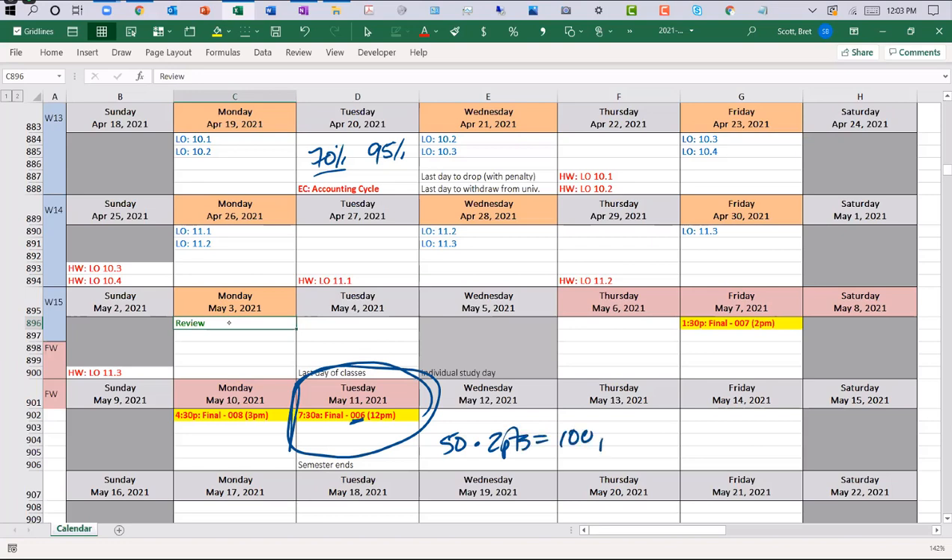That determines 100 points for the final exam, and it's comprehensive. About two-fifths — roughly 20 questions — are related to Chapters 10 and 11. The other 30 questions are a mixture of previous material. We'll have plenty of time to go over some practice problems to refresh your brain towards the end of next week. The schedule is up on Blackboard in the Course Administration folder. Let me know if you have any questions.